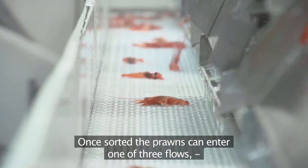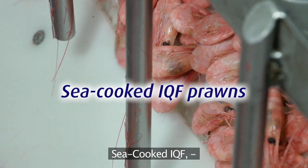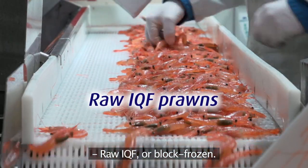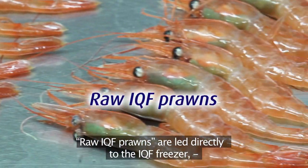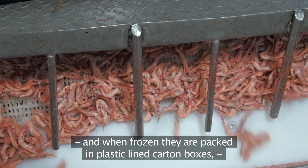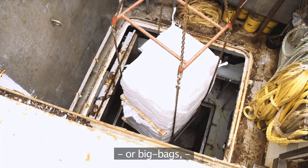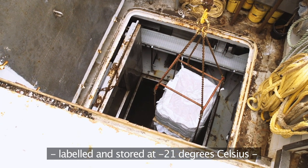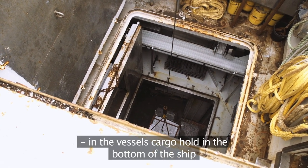Once sorted, the prawns can enter one of three flows depending on the end product: sea-cooked IQF, raw IQF, or block frozen. Raw IQF prawns are led directly to the IQF freezer, and when frozen they are packed in plastic lined carton boxes or big bags, labelled and stored at minus 21 degrees Celsius in the bottom of the ship.